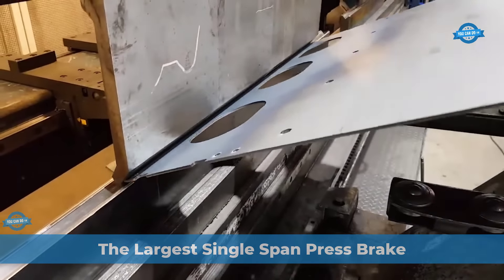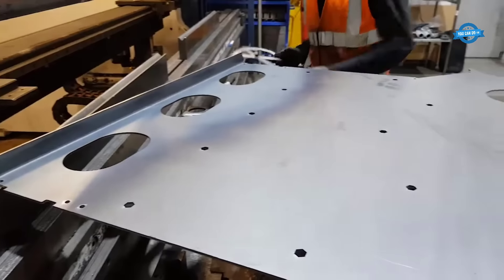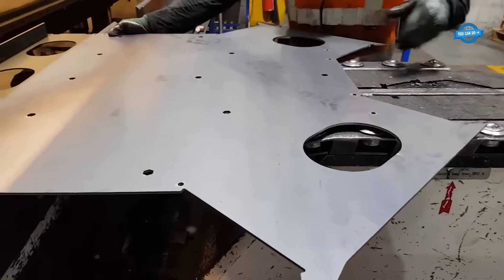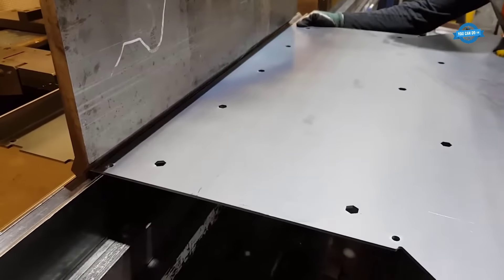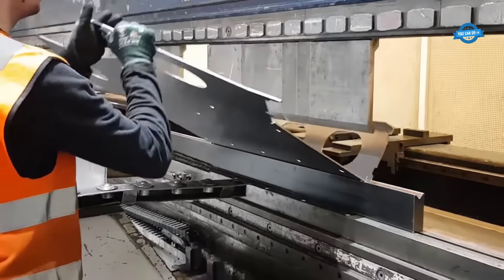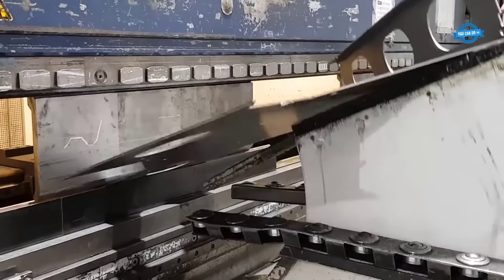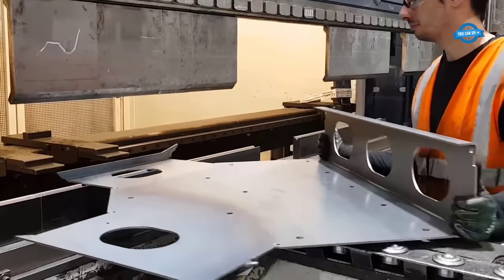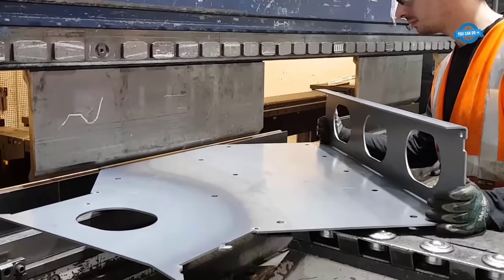At McCary Engineering Limited, the largest single-span press brake in operation is the 600-ton, 7-meter EHT Truebend. This impressive equipment is utilized for sheet metal fabrication, allowing for efficient and precise bending of large metal sheets. With a tonnage capacity of 600 tons, it can apply immense force to bend even thick and heavy materials. The 7-meter span provides ample space for accommodating large metal sheets.